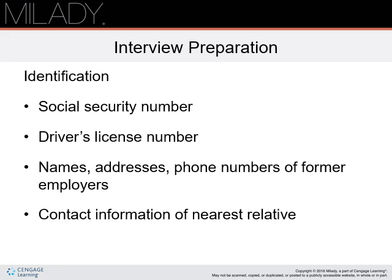Interview preparation. You want to make sure that you have your identification in the forms of Social Security number, driver's license number, names, mailing addresses, email addresses, and phone numbers of former employers. Also have the name, phone number, and email address of the nearest relative not living with you.